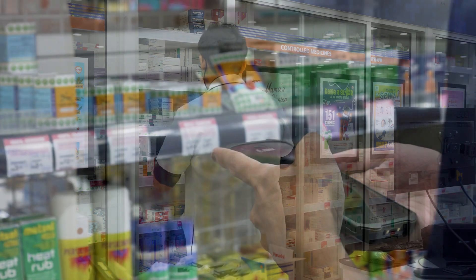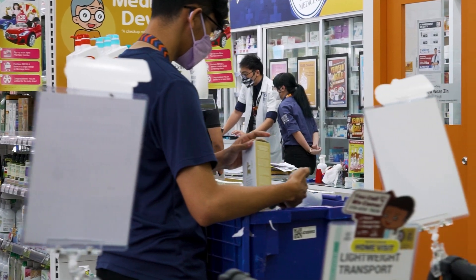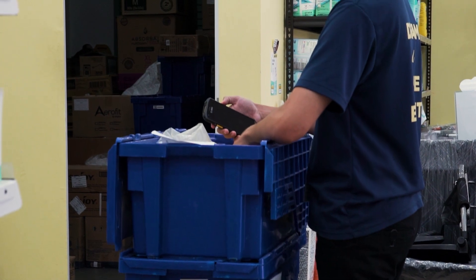With more than 190 stores, when it came to selecting a mobile computing device it was imperative that All Pro chose a solution that was not only cost effective but also fit for purpose, and that's where the Zebra TC21 fits the bill perfectly.